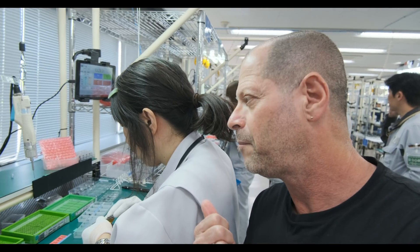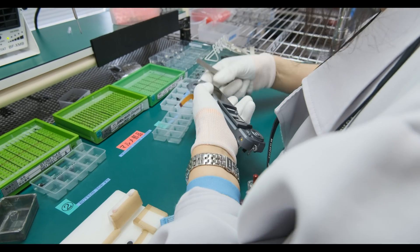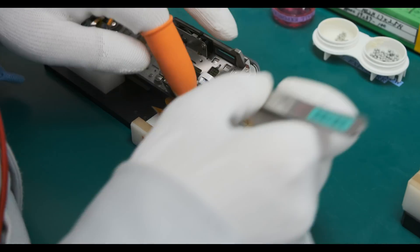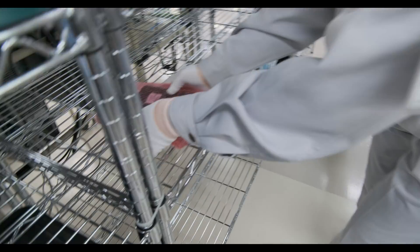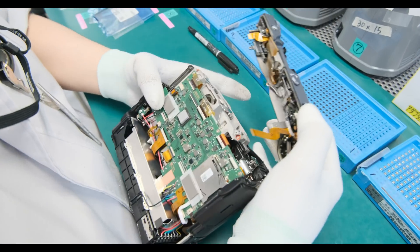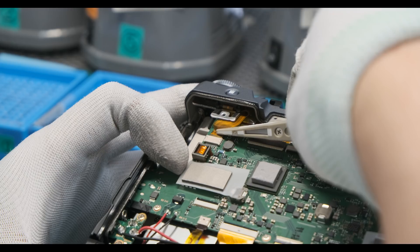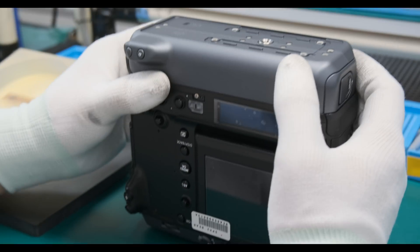This is Michiko-san, and she's very important because she's actually assembling all the top parts of the camera — so one person does it all. As we are moving through the different stages of the process, the camera starts to take shape.